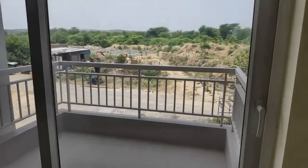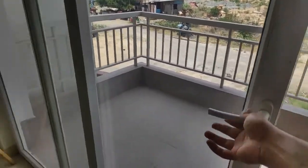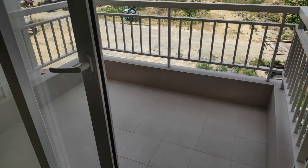We now move forward towards the balcony, which opens towards the green belt of the Aravalis and faces west. The balcony is designed such that a resident in a wheelchair can use it on their own without any assistance.